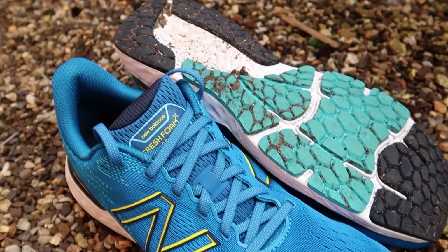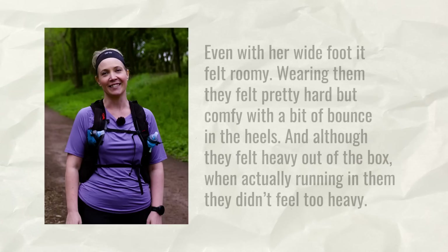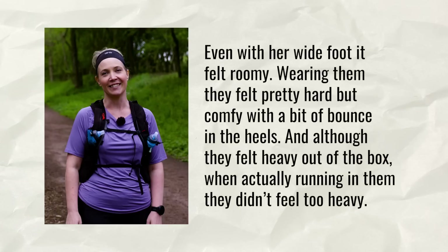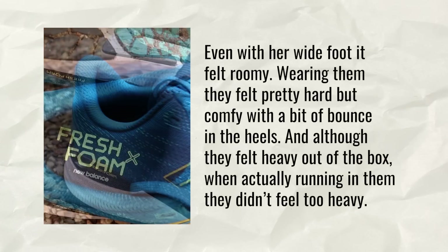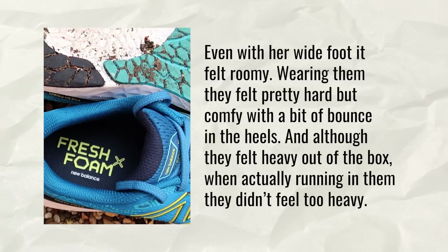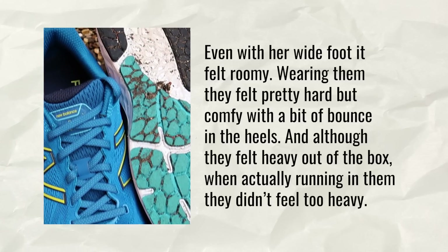We included the V10 in our best running shoes of 2020, and now we have the launch of the V11. It's an everyday neutral road running shoe. The main difference in this update is a new engineered double jacquard mesh upper and an improved fit. Mary says even with her wide foot, it felt roomy and comfy with a bit of bounce in the heels, though they felt heavy out of the box. Andy felt the update didn't add much to the V10 and preferred the previous version's knitted upper.